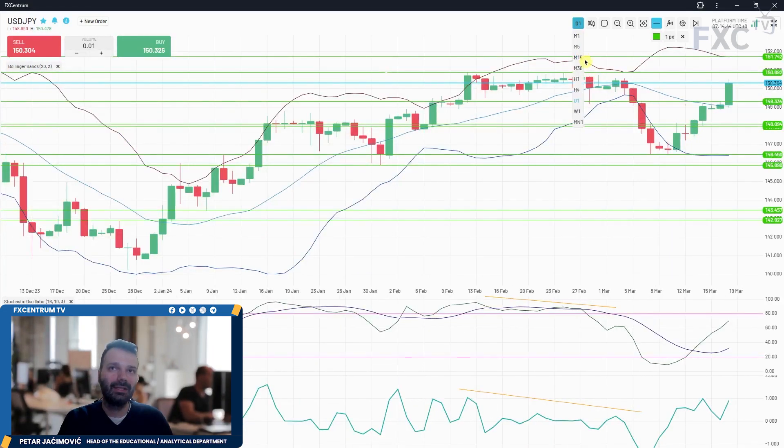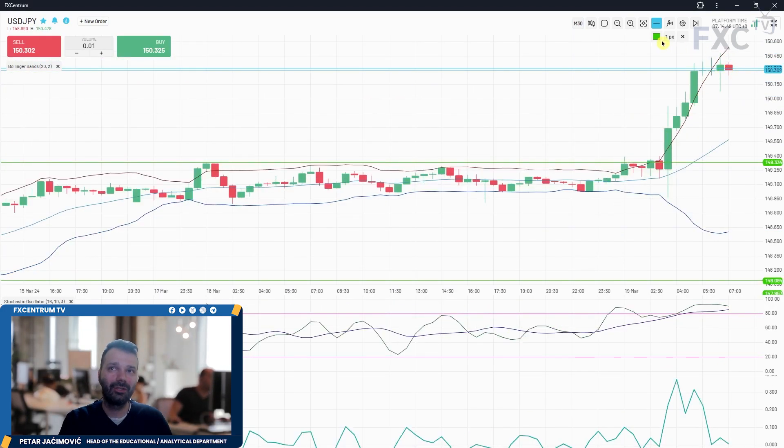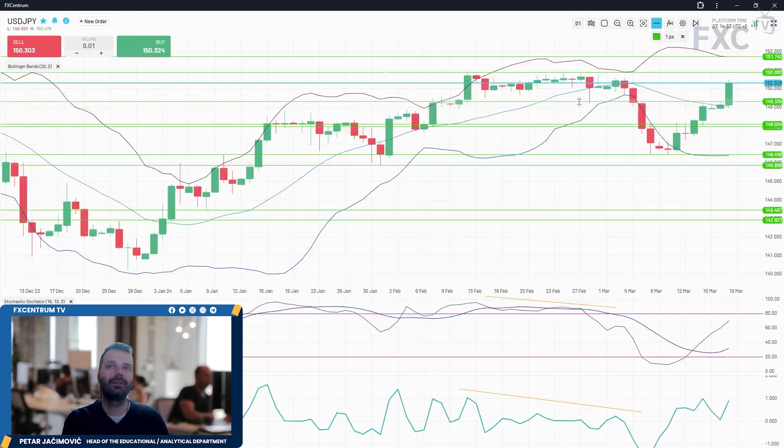I don't see any sign of weakness. Of course this is extended intraday, but with natural pullbacks on the 30-minute time frame there will be a chance for upside continuation and potential to reach those daily upside reference points.